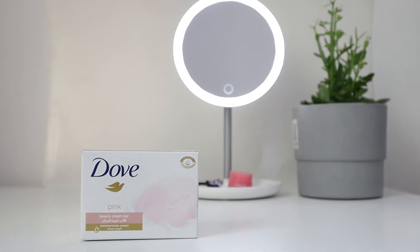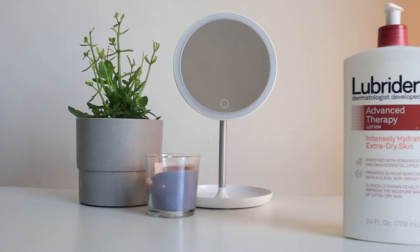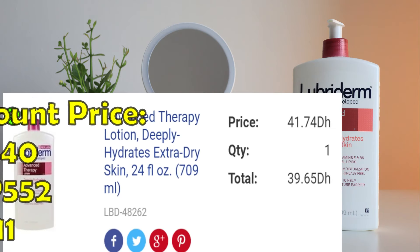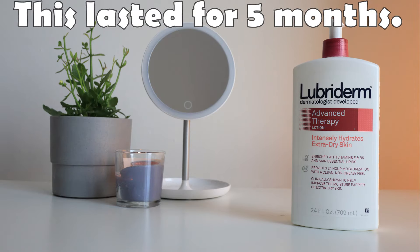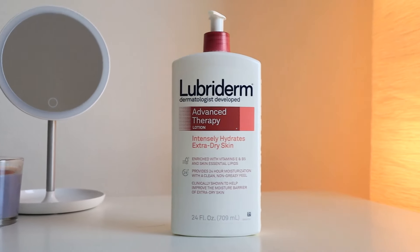To combat dry skin on the body, I use Dove Soap, which is very mild on the skin. To moisturize the body, I apply Lubriderm Advanced Therapy Lotion, which deeply hydrates extra dry skin. This retails for 42 dirhams and I paid 40 dirhams after discount. The great thing is it has 709 ml of product so it takes a while to finish the bottle. It's also not sticky on the skin, so I really like it.